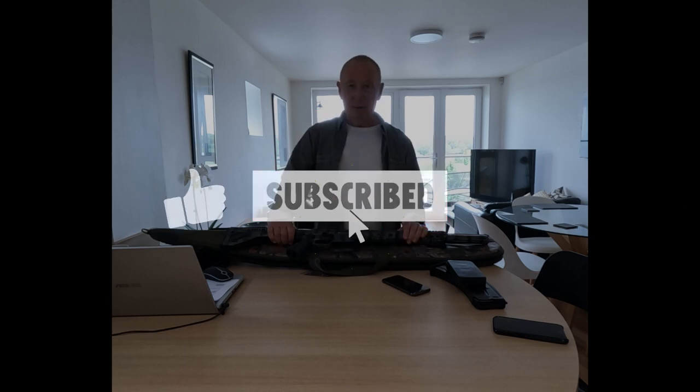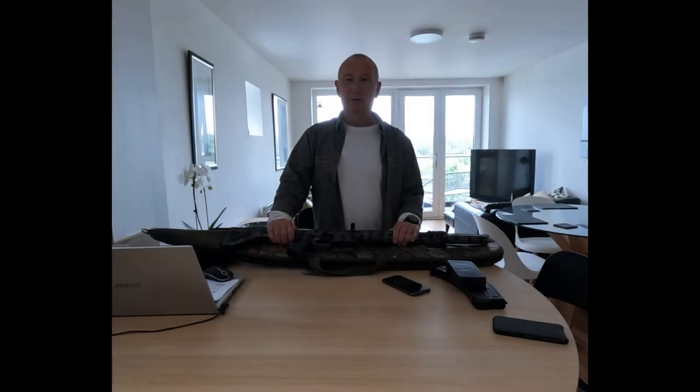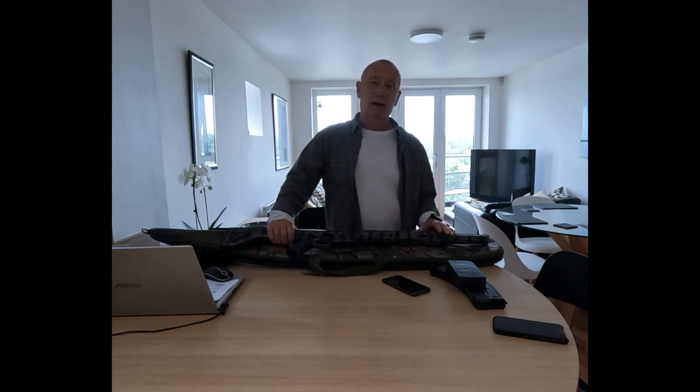Hi, welcome to the channel. We're a UK based channel, so everything that we do is governed by UK firearms regulations. They're some of the strictest in the world, so we have quite a lot of restrictions in terms of what we can do, what weapons we can hold, etc.